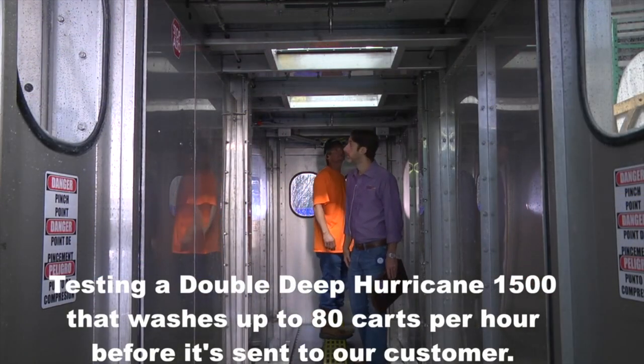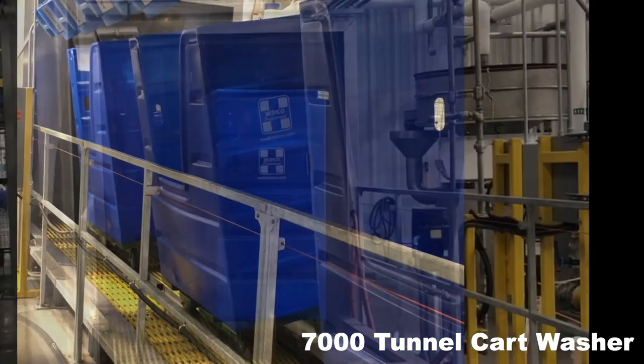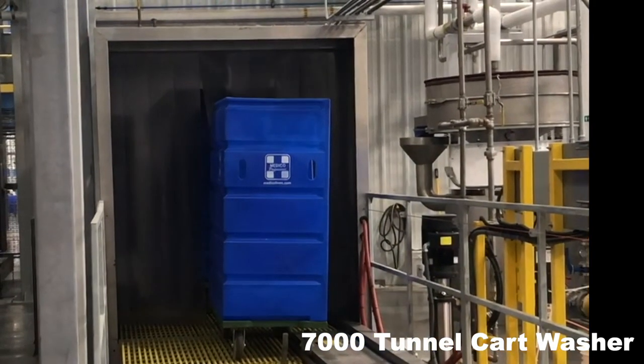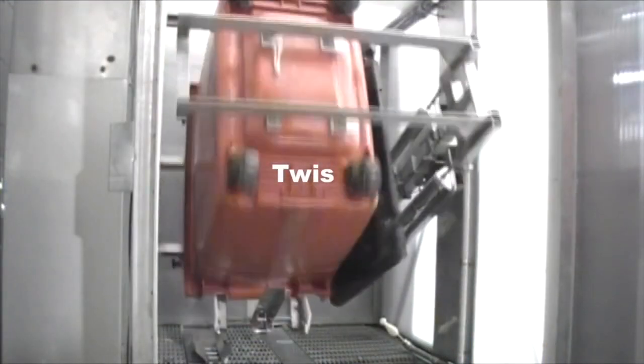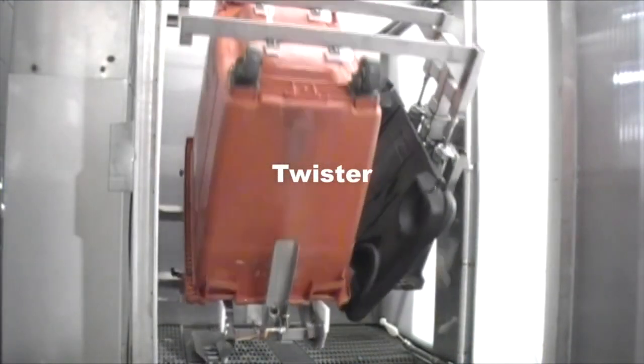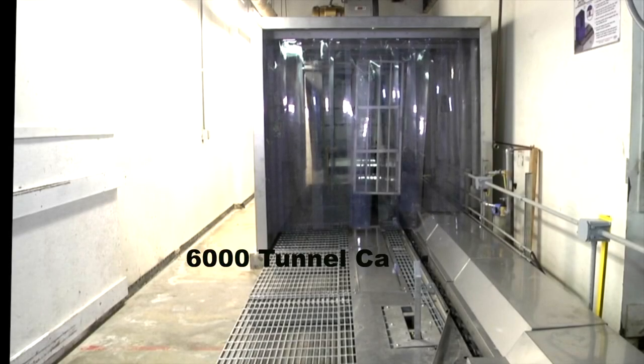A 7,000 cart washer, 80 feet long, completely enclosed in a stainless steel shell. A Twister cart washer to wash carts that carry bags to the incinerator — it washes the carts inside and out. And the 6000 tunnel cart washer with a stainless steel shell over the drains. One of these cart washers is just right for you.